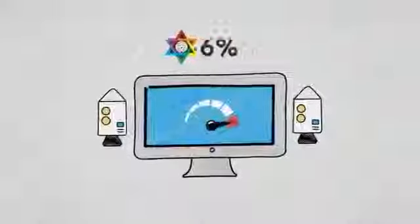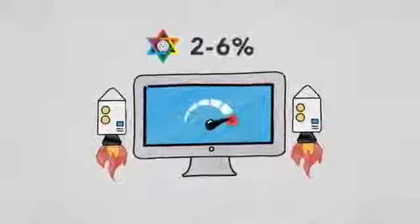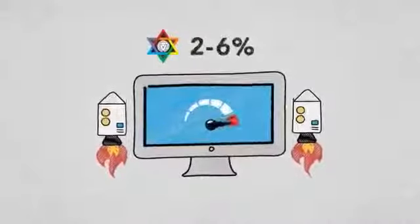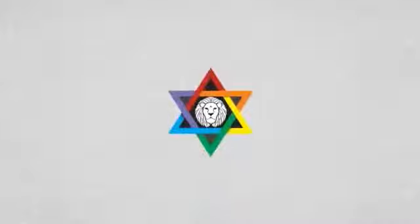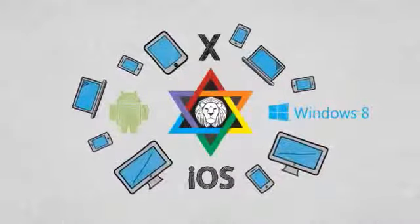Join without any side effects. Just 2-6% of resources are used from the total CPU load. This doesn't affect your PC performance or crash your operating system. Our application is supported by major operating systems — full compatibility with Windows and Mac.